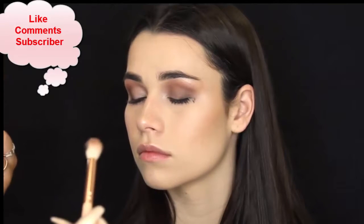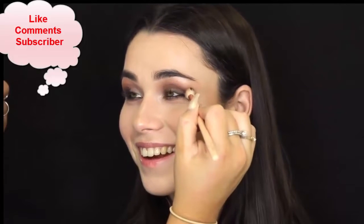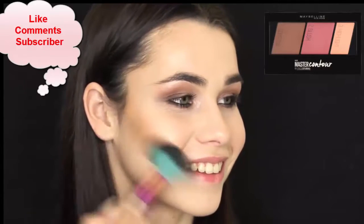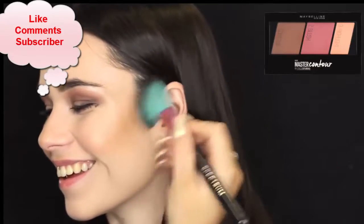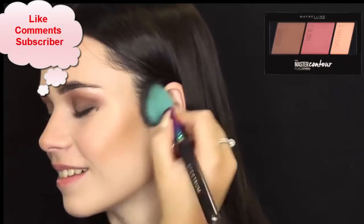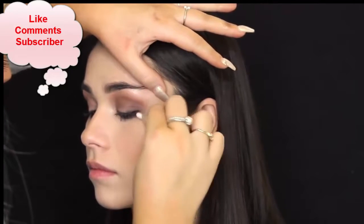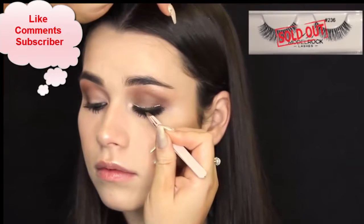I must have accidentally dipped my brush into the eyeliner, so I did a little bit of a boo-boo, but it can be really easily fixed — you just have to wait for it to dry. So I'm just intensifying her contour a bit more using the same Maybelline Master Contour Kit. If you make a mistake like this, even if it's with mascara or eyeliner, the trick is to wait for it to dry before you wipe it off, because then it just flakes off really easily.